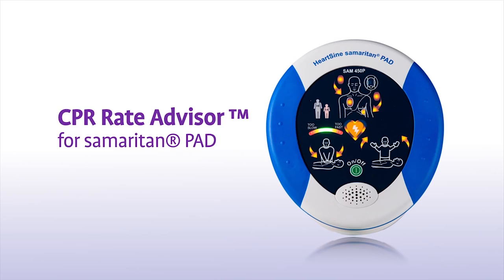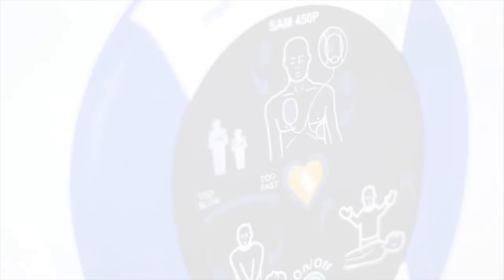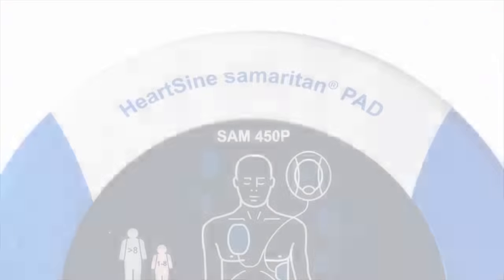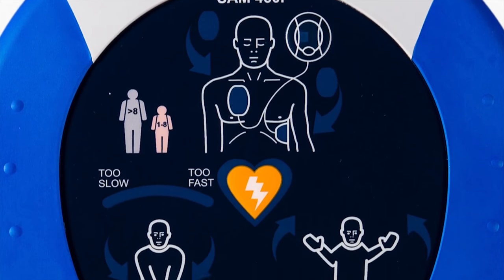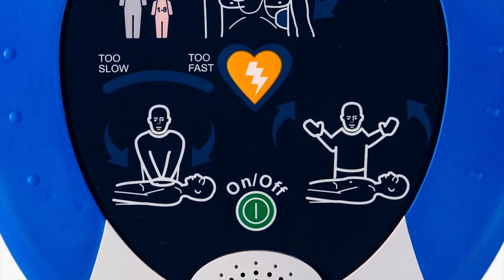HeartSign's CPR Rate Advisor, featured on certain models of the Samaritan PAD automated external defibrillators, provides real-time visible and audible feedback to the rescuer on the rate of CPR compressions during a sudden cardiac arrest.